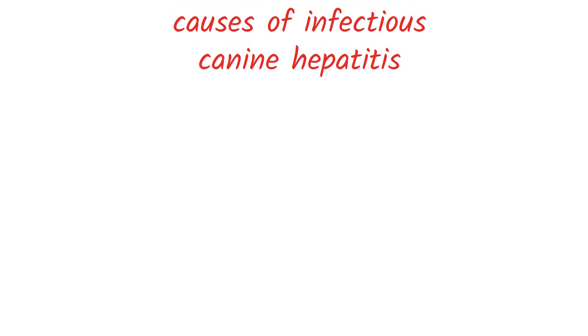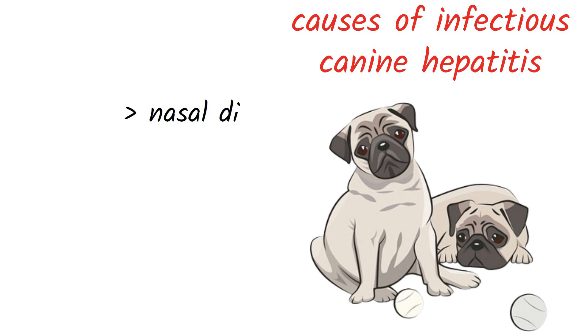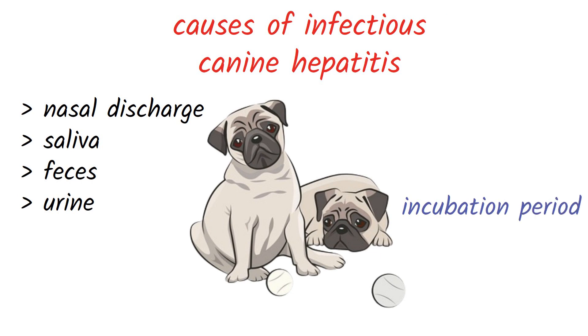Canine hepatitis is a viral infection that is primarily transmitted through the consumption of an infected dog's nasal discharge, saliva, feces, and urine. The virus is present in urine and nose and eye discharge of infected animals and is transmitted through direct contact. Young dogs are at the highest risk, and signs usually appear within 2 to 5 days. The incubation period can be up to 14 days.